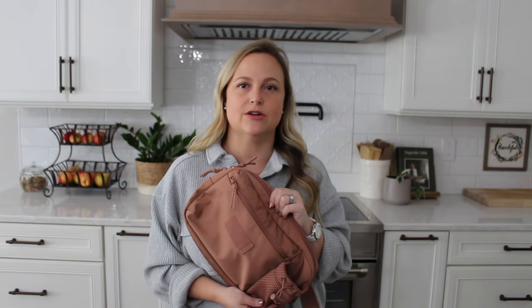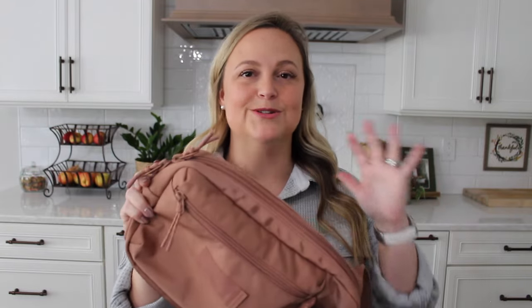For me, it wouldn't necessarily be an everyday sling bag, but 100% for travel — which, obviously, it's in their travel line. Let me go through and show you all of the different pockets in this one.